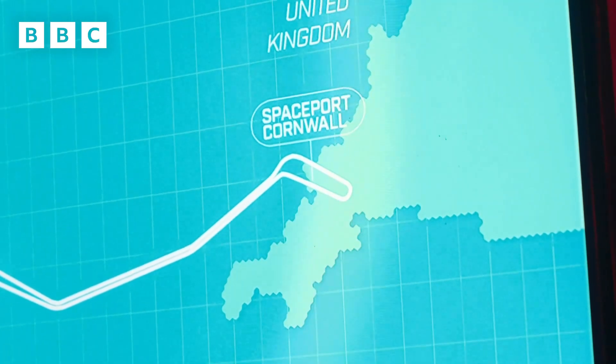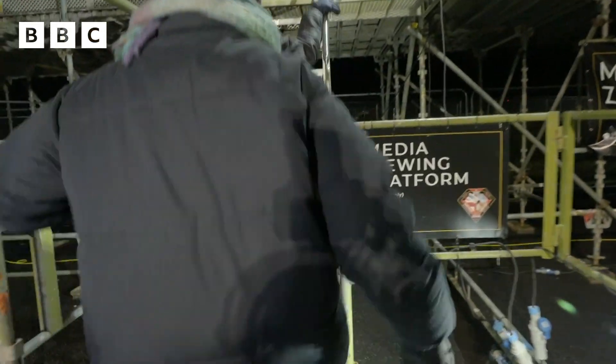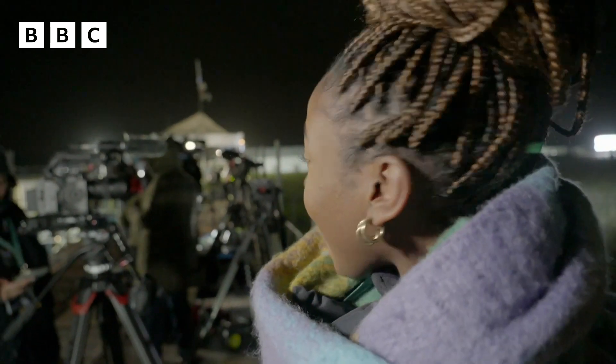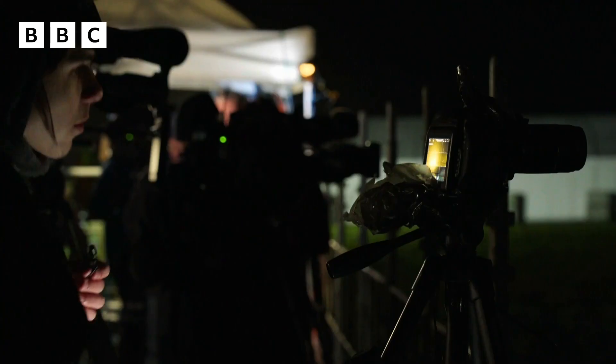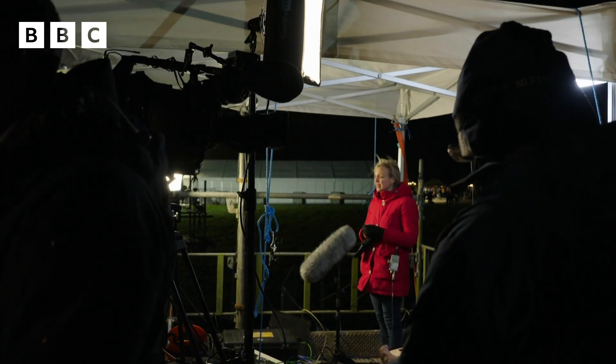Thanks to Bethany's exclusive access, we got a VIP view of the big takeoff from the media zone. Look at all the cameras — a whole row of them. The only people that get to be here are TV stations from around the world and news reporters. And thanks to Bethany for winning the Blue Peter competition, you get to be here, I get to be here. Beautiful view.